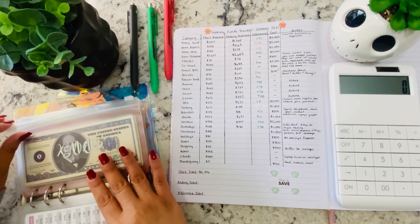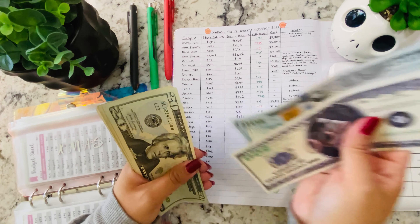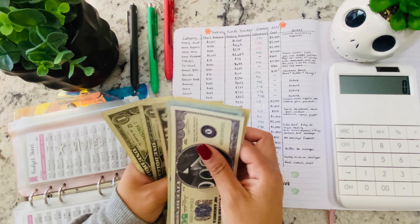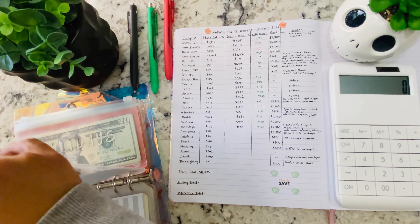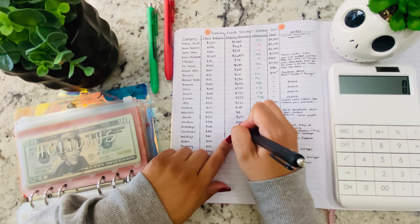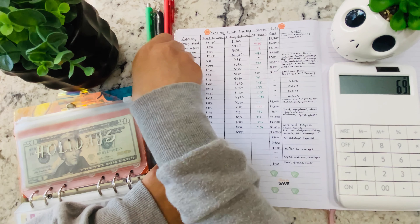Next is Christmas. That was a starting balance of $818, and now there's $887 — an increase of $69. Everything looks so pretty, but my numbers look so ugly when I'm doing them on camera.